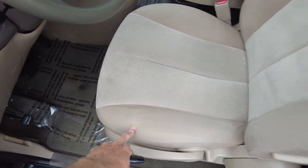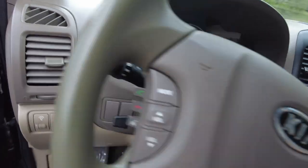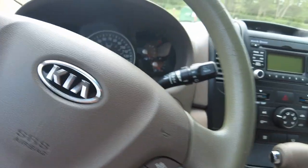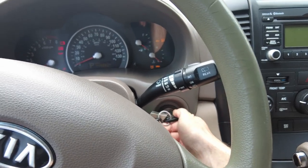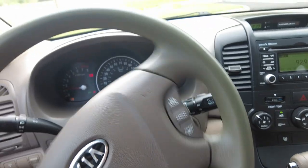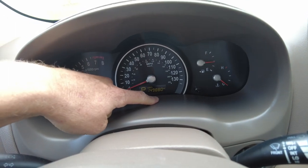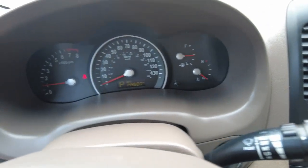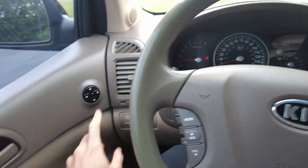Look how clean the seat is — very clean interior, no rips or anything. Going ahead and getting it started here, it fires right up. You can see it's got 149,880 miles on it. There are no warning lights on the dash. The little red flasher is a seat belt light — I just haven't put it on yet.